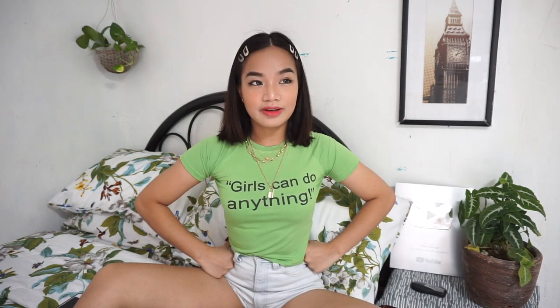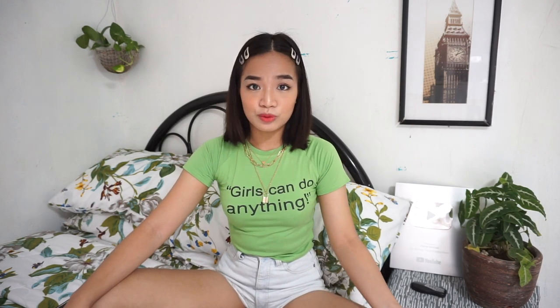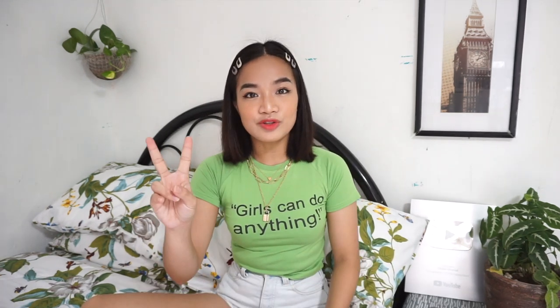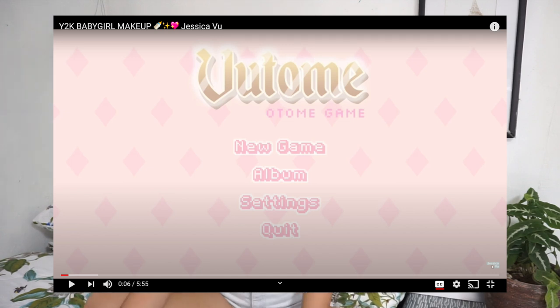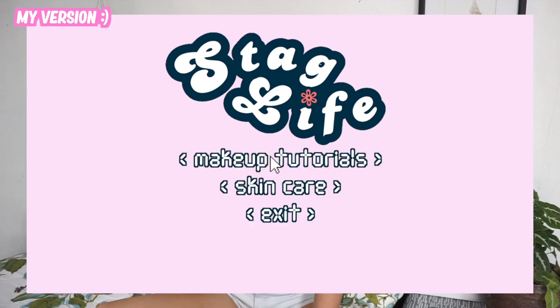Let's move to editing the intro. My intro is just a combination of moving objects and moving texts. I have two types of intros. Mostly what I use is like a gaming startup, which is inspired by Jessica Vu's Botomi series in her makeup tutorials. I was inspired by that type of intro and then I thought about how to incorporate my style into it.